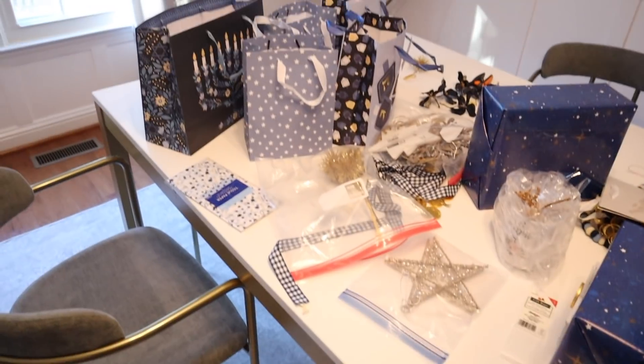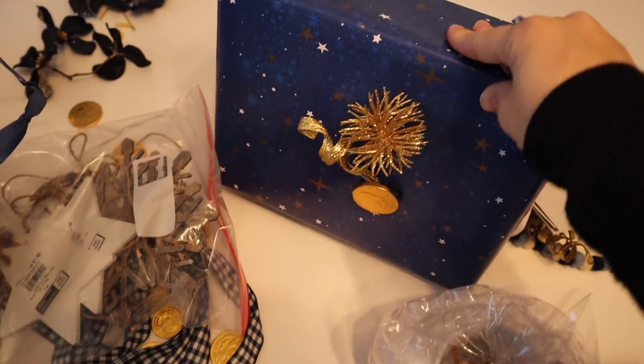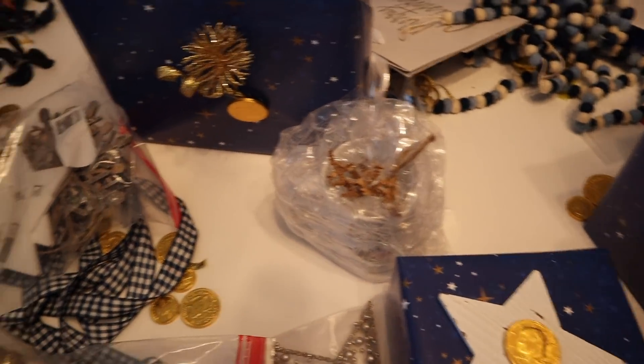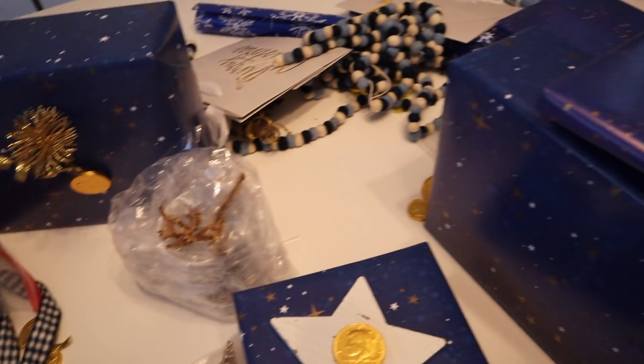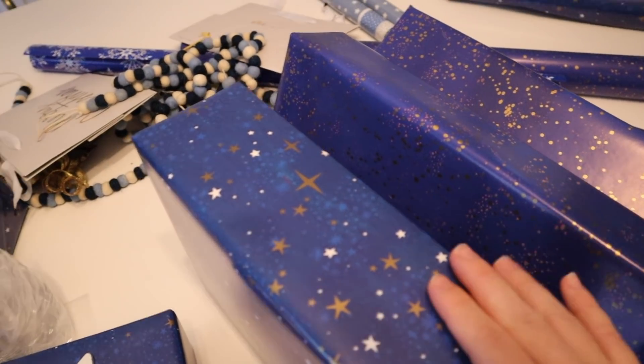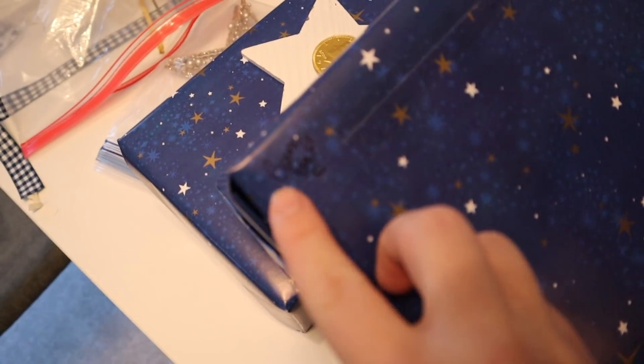We still have decorations up from my little boy's bris — it's craziness here. We've had a bris, my birthday, Thanksgiving, my husband's birthday, and Hanukkah all within about three weeks. I was filming myself wrapping and showing how I decorate the presents — most of the decorative bits are from Michael's. My little tip is I label the presents right on the bottom with which kid and what's inside so I remember.